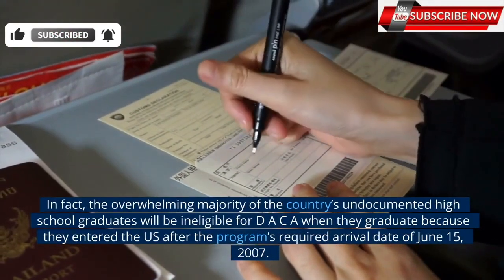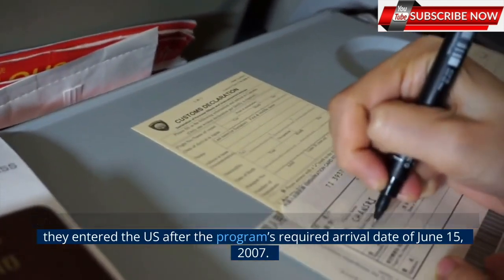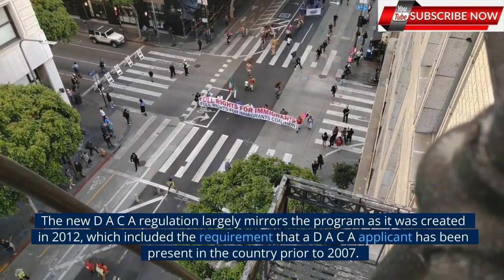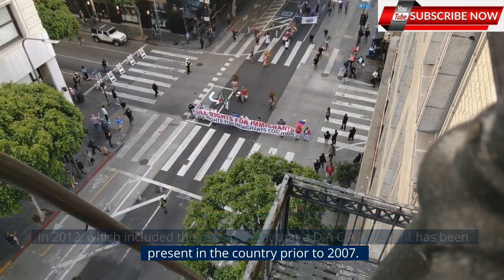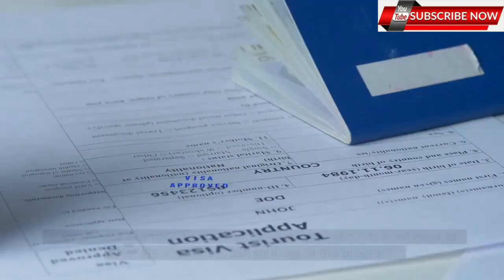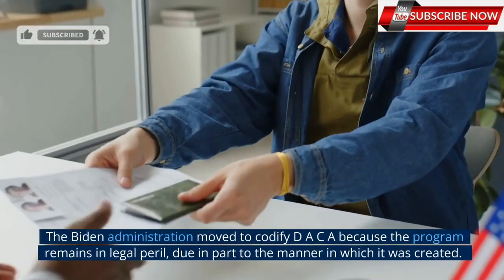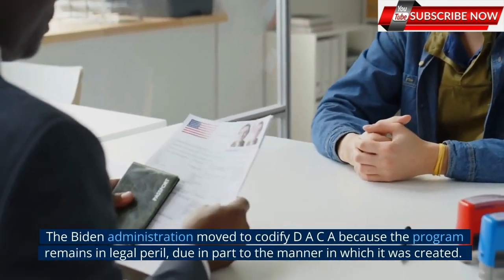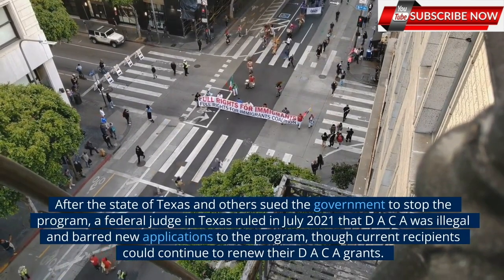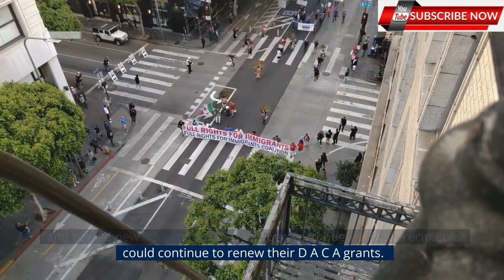In fact, the overwhelming majority of the country's undocumented high school graduates will be ineligible for DACA when they graduate because they entered the U.S. after the program's required arrival date of June 15, 2007. The new DACA regulation largely mirrors the program as it was created in 2012, which included the requirement that a DACA applicant has been present in the country prior to 2007. This date has never been updated, even when the Department of Homeland Security released the final rule last month. It means, for example, that someone turning 16 who has lived most of their life in the U.S. is still shut out of the program. The Biden administration moved to codify DACA because the program remains in legal peril, due in part to the manner in which it was created. After the state of Texas and others sued the government to stop the program, a federal judge in Texas ruled in July 2021 that DACA was illegal and barred new applications to the program, though current recipients could continue to renew their DACA grants.